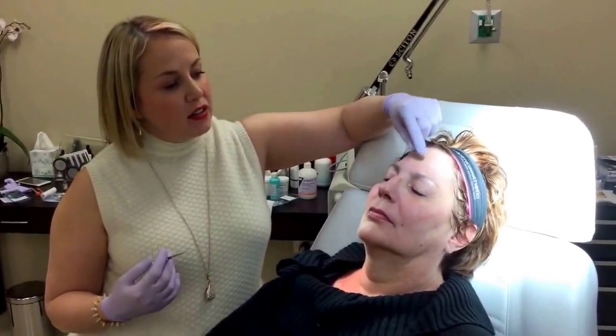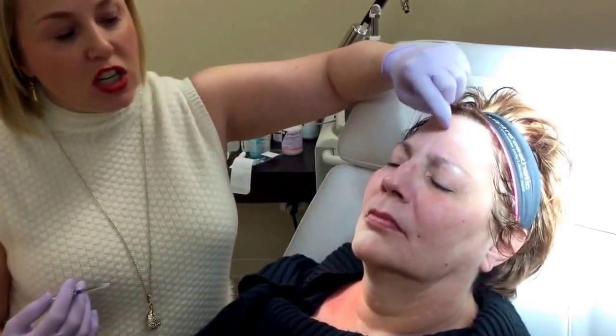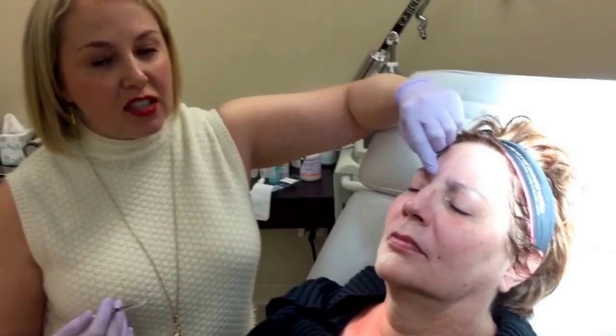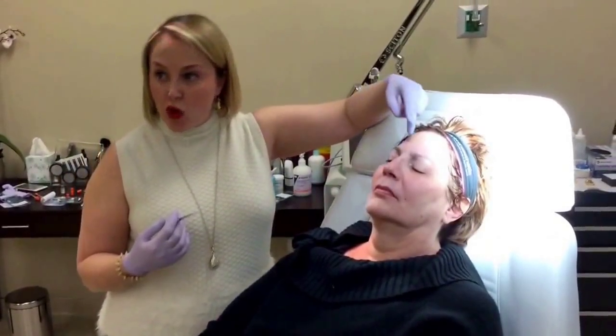You can frown again. You can see that these lines get deeper every time she makes a frowny face. Every time you make that frowny face, it's creasing the skin there, and that creasing repetitively causes a permanent line.